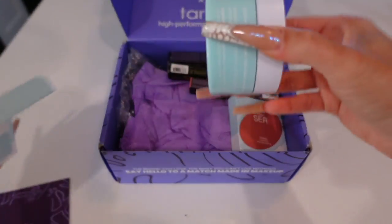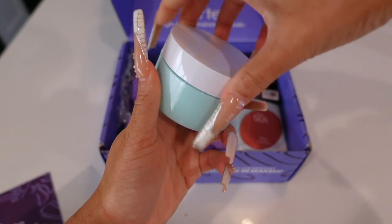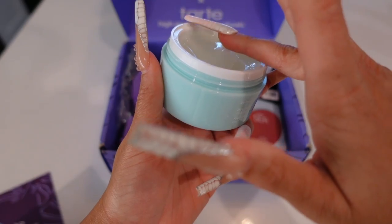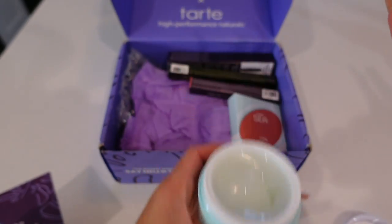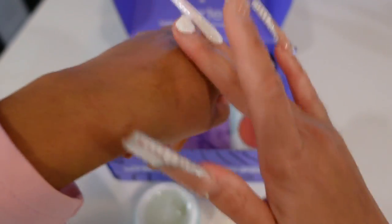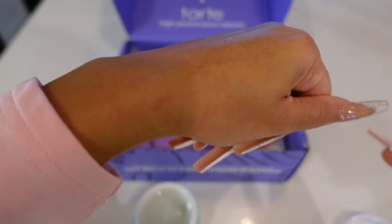If you didn't know what BoxyCharm is, it's a monthly membership service that curates the best in beauty — skincare, makeup, haircare, and tools — delivered right to your door with free shipping. Depending on your membership, Charmers can choose up to three products from each box. All premium BoxyCharm subscribers will receive the Tarte Takeover box as their premium boxy for October.